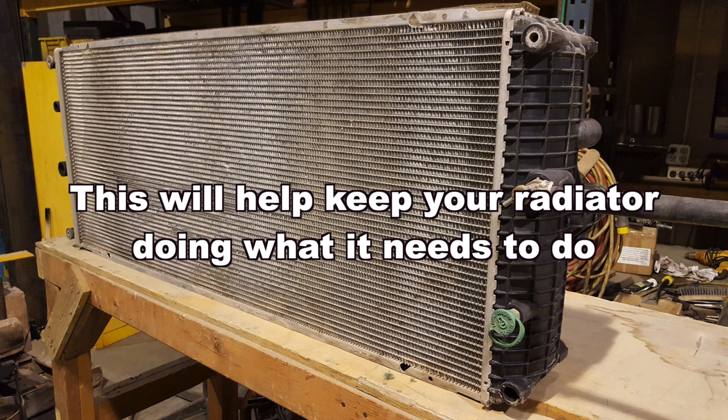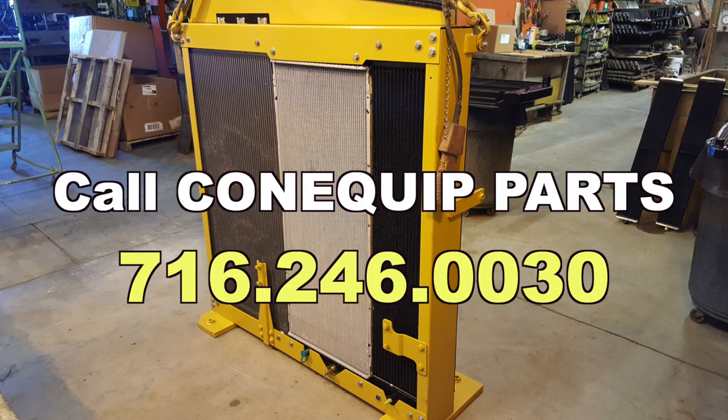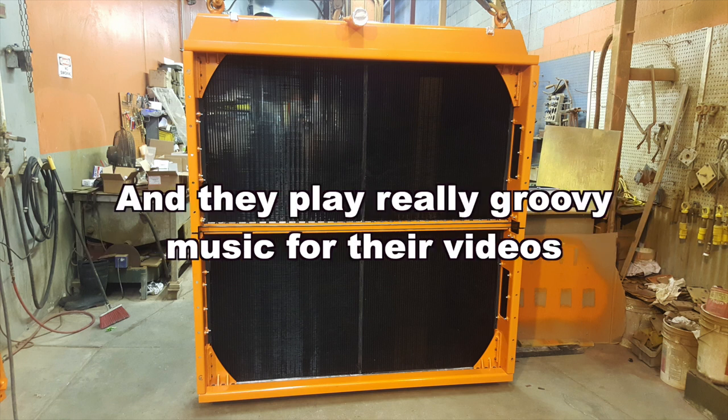This will help keep your radiator doing what it needs to do. If you need a radiator or oil cooler, call Con Equipment Parts at 716-246-0030. They have aftermarket oil coolers and radiators for most machines — and they play really groovy music for their videos.